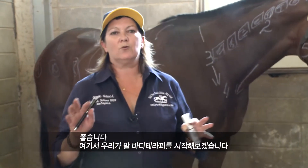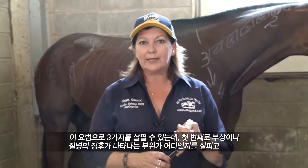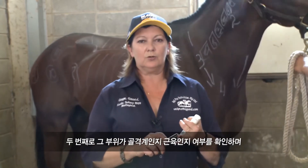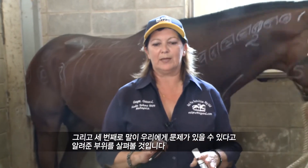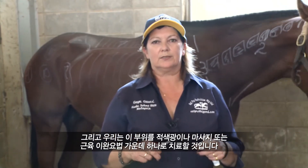How we start with this Equine Body Therapy — it covers three lots of things. We're looking for: one, indicators of where the injury or illness might be; two, whether it's skeletal or muscular; and three, we go to the areas that the horse has indicated to us where there may be a problem, and we treat that with either the red light, massage, or muscle release — one of the three.